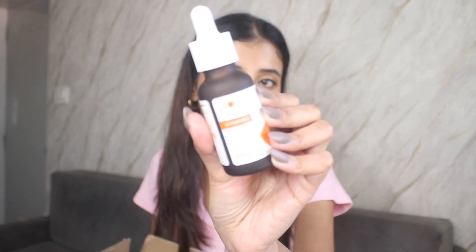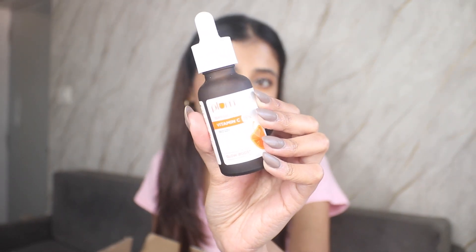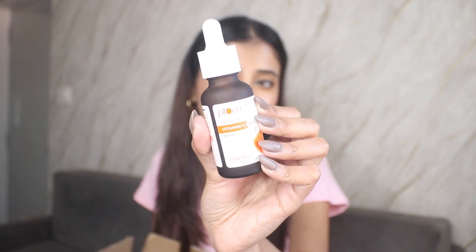This next serum — I have already finished two bottles and bought a third one. This is the Plum Vitamin C 15%. If you love vitamin C, this is literally a staple. I love this serum — it has given me such a glowy, dewy, amazing, even-looking skin and I cannot recommend it enough.